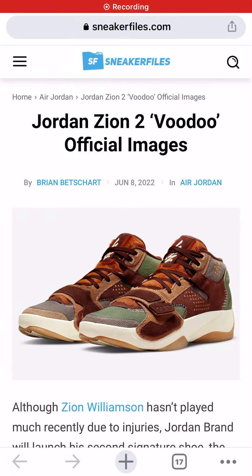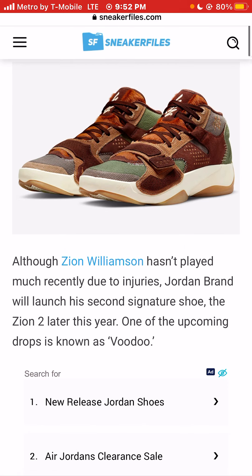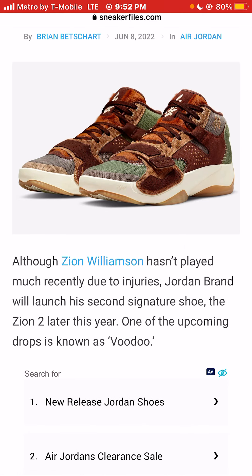I'm Jason, the world is yours, and today we're talking about Jordan Zion 2 Voodoo official images. Jordan Brand will launch Zion Williamson's second signature shoe, the Zion 2, later this year. One of the upcoming drops is known as Voodoo.